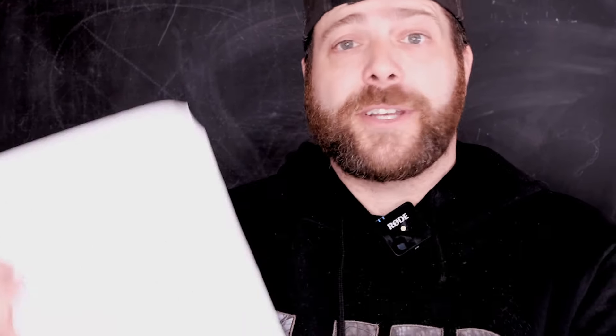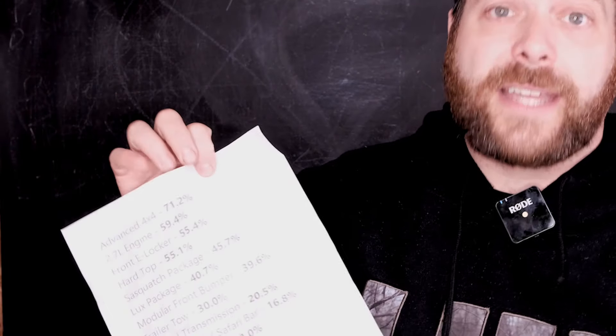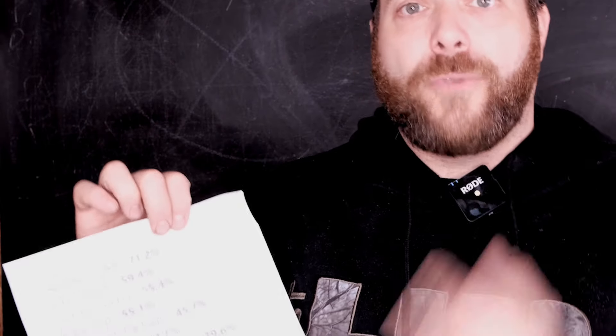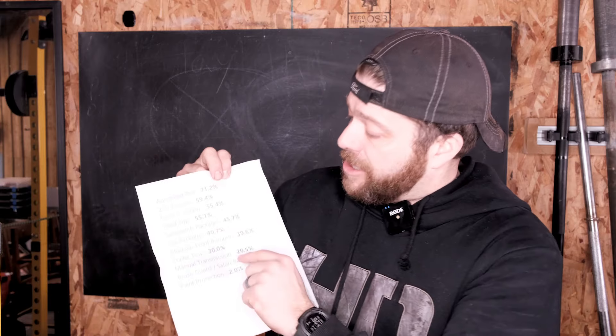There are many Bronco enthusiasts who go in — I don't know where they get the information, but they do get these lists from week to week so that we're able to know what the shortages are. It even gives you percentages to up your chances on getting your order. This is a printout of the commodity shortages when I put my order in. What the percentages mean is — let's say advanced four by four at 71.2% — it means that only 71.2% of orders with that selected will be able to be built.